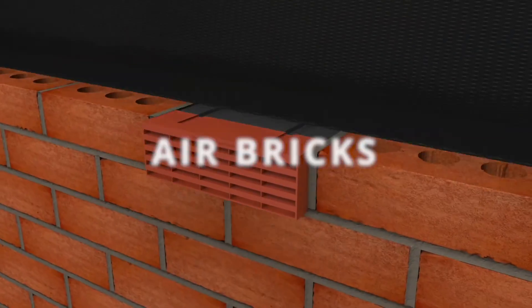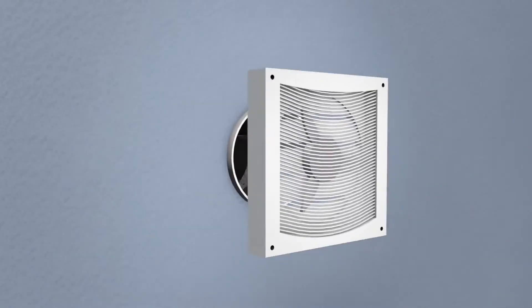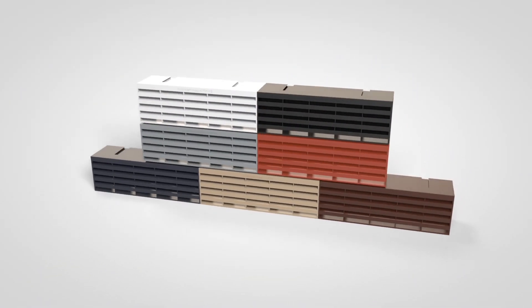Now let's discuss air bricks. These bricks are designed to facilitate ventilation and airflow within buildings. They have a perforated structure that allows air to pass through while providing protection against pests and debris. Air bricks are commonly used in areas like crawl spaces, basements and underfloor ventilation systems.